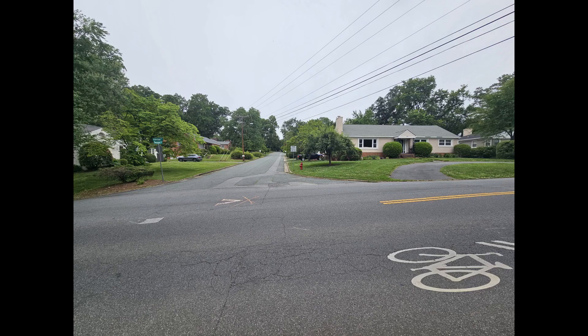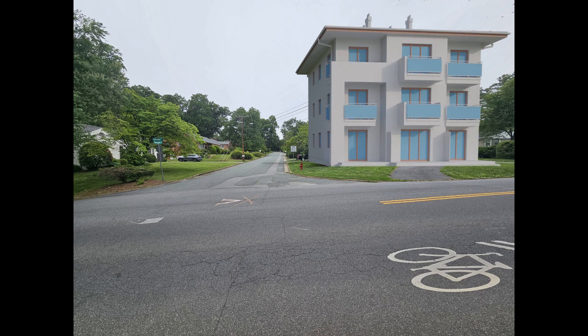Here's the corner of Alderman and Twyman. We're going to replace a single-family home on an R1 lot with an RC building.